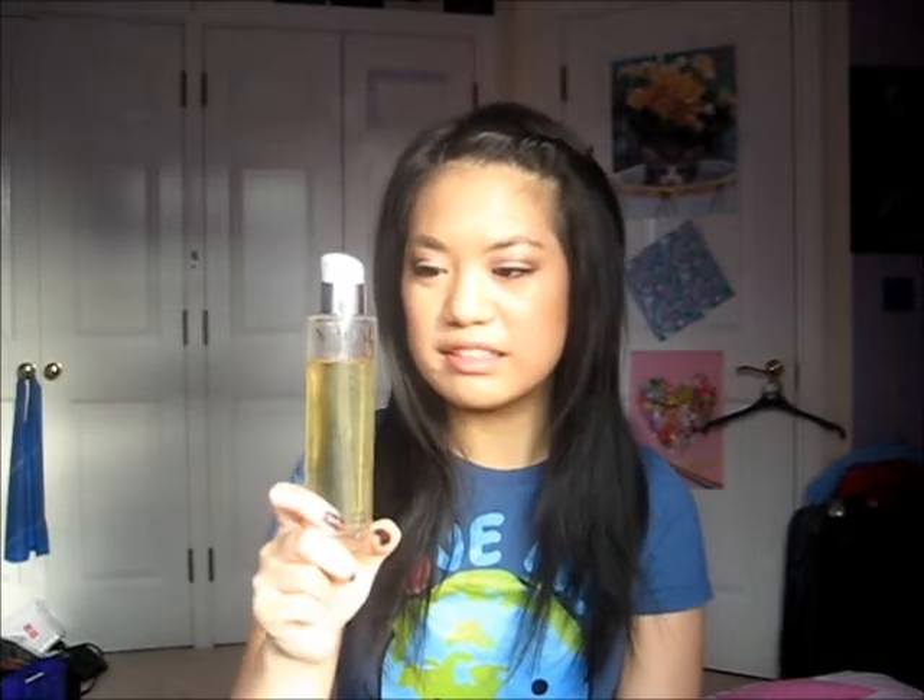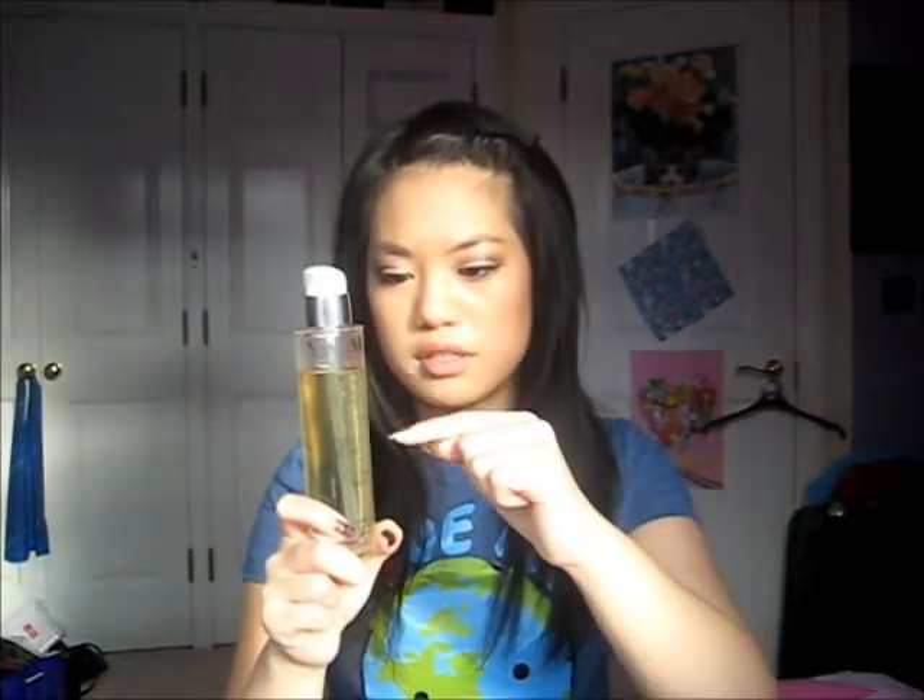I use about five to six pumps. It's been a week since I started using these, so that's like 25 to 30 pumps and I'm only down to here — so that's a pretty good amount. The thing with this one is you have to use it within six months anyway, so I'm going to have no problem with that. Because it's an oil it is heavy, so you don't have to use it every night.